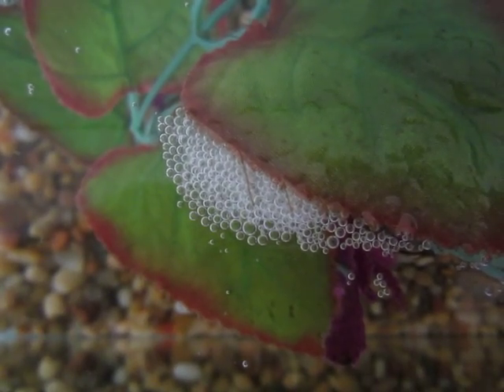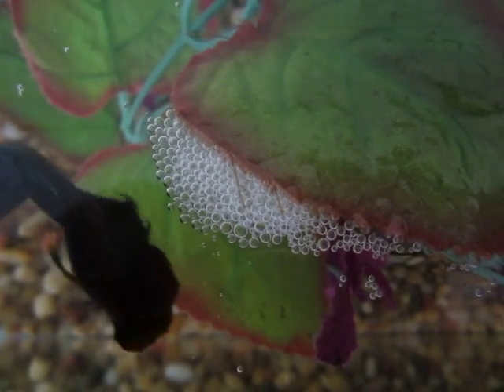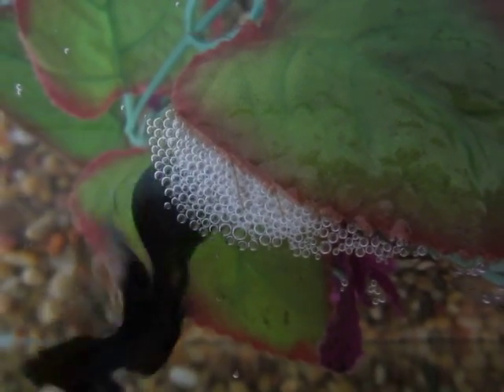I think that is pretty much all the information on betta fish bubble nests. If you missed anything, put it in the comments. Please like, subscribe, and let me know the videos you'd like to see. Bye!